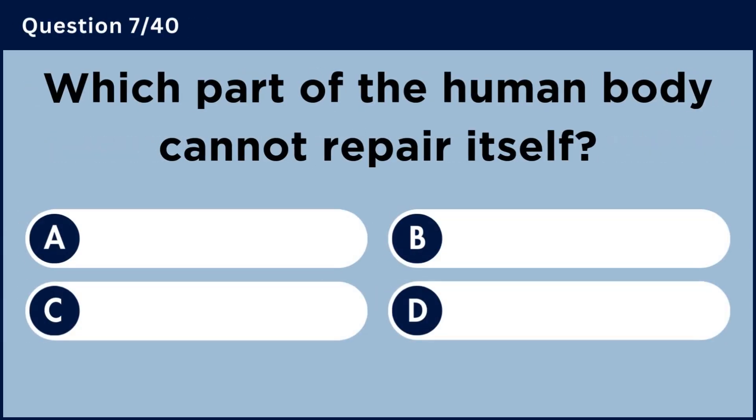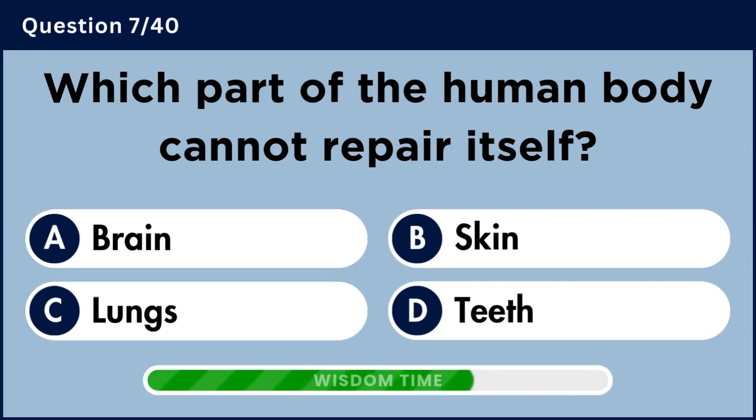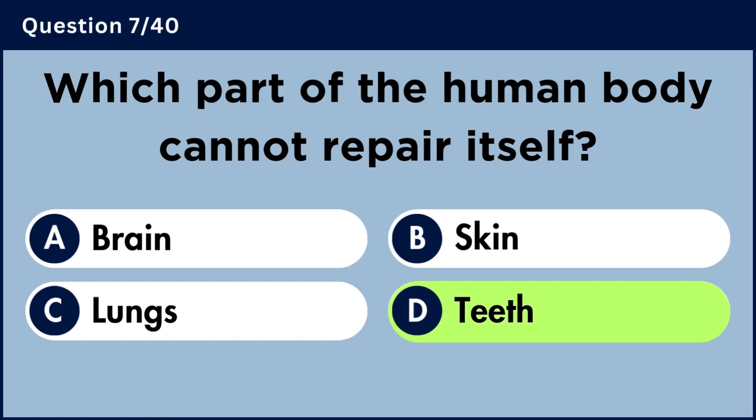Which part of the human body cannot repair itself? Answer D: Teeth.